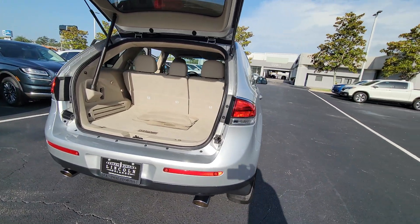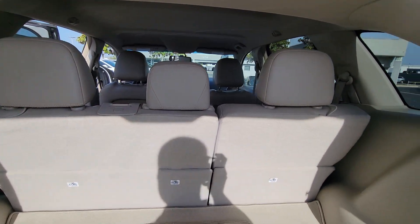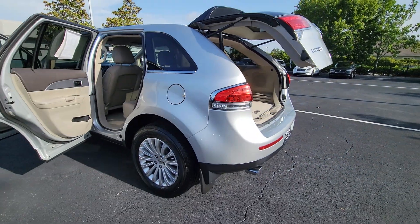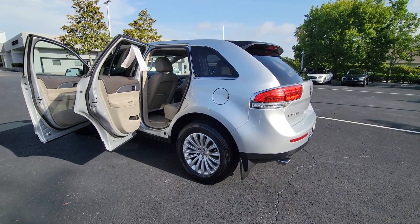The following are some of this vehicle's highlighted options: keyless entry, navigation system, power lift gate, keyless start, remote engine start, cooled front seat, power passenger seat, fog lamps, heated mirrors, and satellite radio.